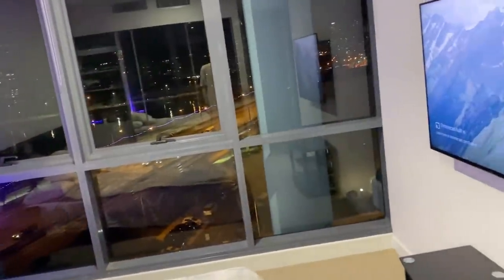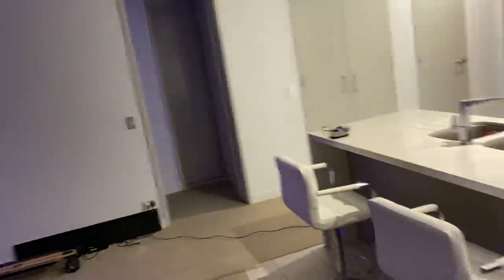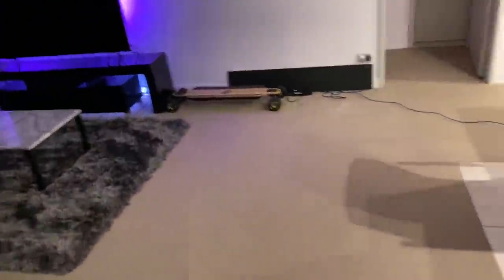Look at that view boys, holy! Alright, moving on to the gaming setup next. This is the bathroom — nothing crazy about that, just a normal bathroom.